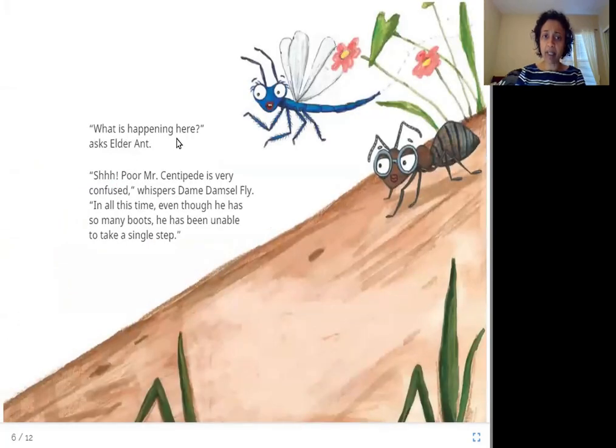'What is happening here?' asks Elder Ant. 'Shhh! Poor Mr. Centipede is very confused,' whispers Dame Damsel Fly. 'In all this time, even though he has so many boots, he has been unable to take a single step.' The damsel fly and the elder ant are talking about how confused Mr. Centipede is — when asked which leg he lifts first, he cannot walk forward anymore.